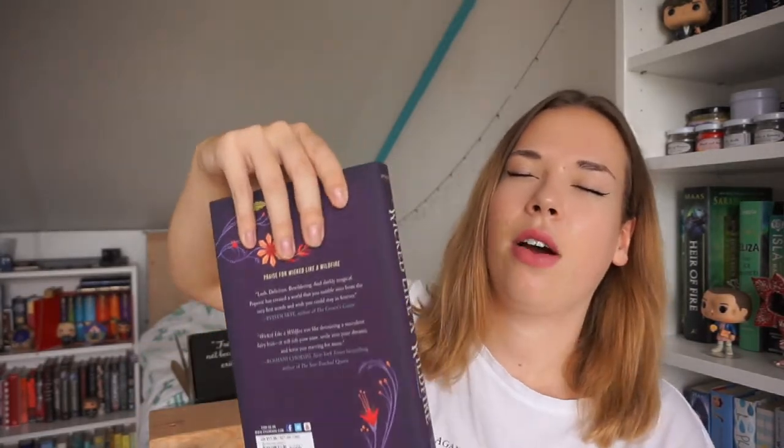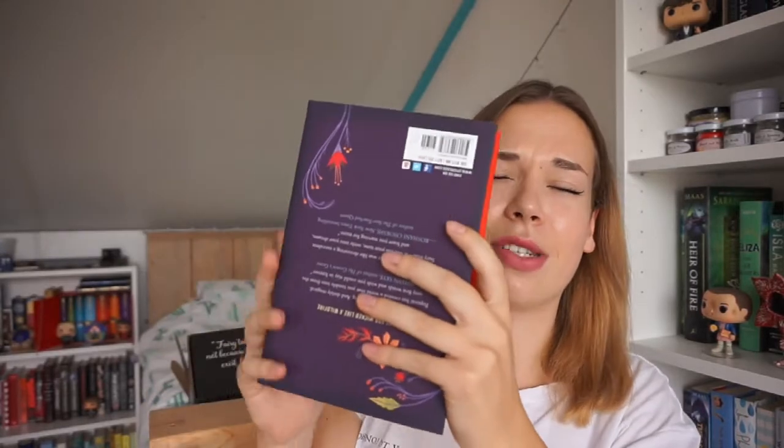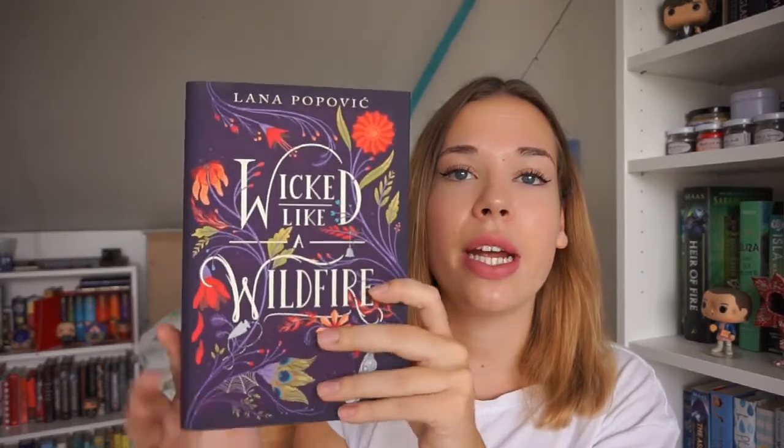I'm going to close my eyes and take out the book. It is Wicked Like Wildfire by Lana Popovic. Look at this book — it is so pretty, and it feels so smooth, like I could touch this book all day.